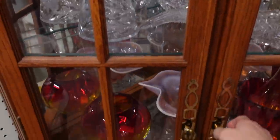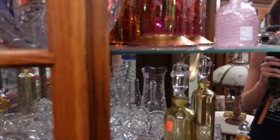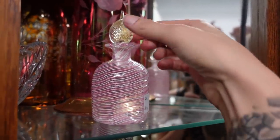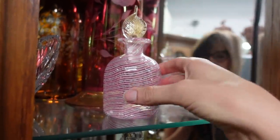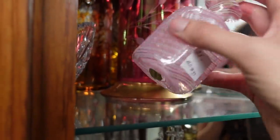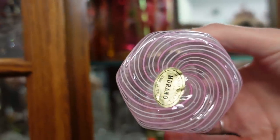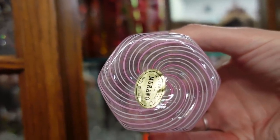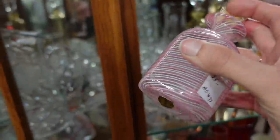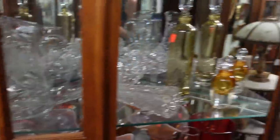In this corner cabinet, I noticed this bottle here for $25. I'm not sure if this is a vanity bottle or a perfume bottle, but it was a beautiful piece of Murano glass — you can see it's marked on the bottom with a sticker saying made in Italy. The craftsmanship was really nice; it was very thin, almost like paper. So I decided to grab that.